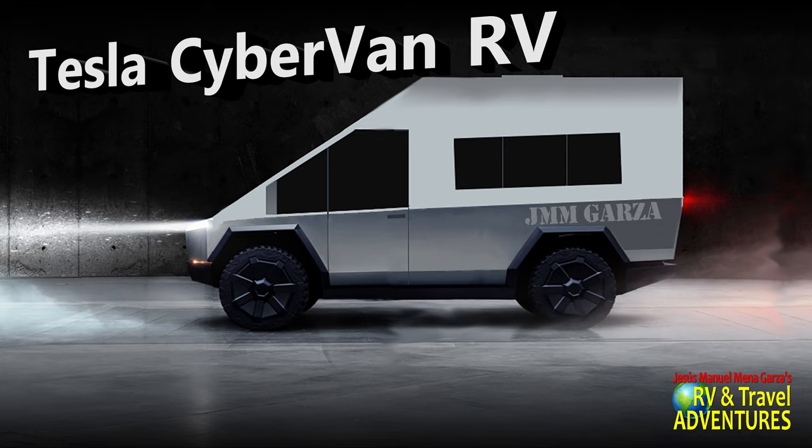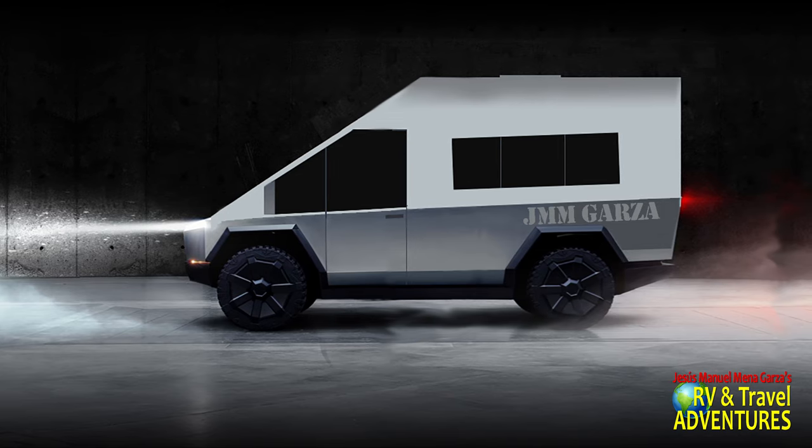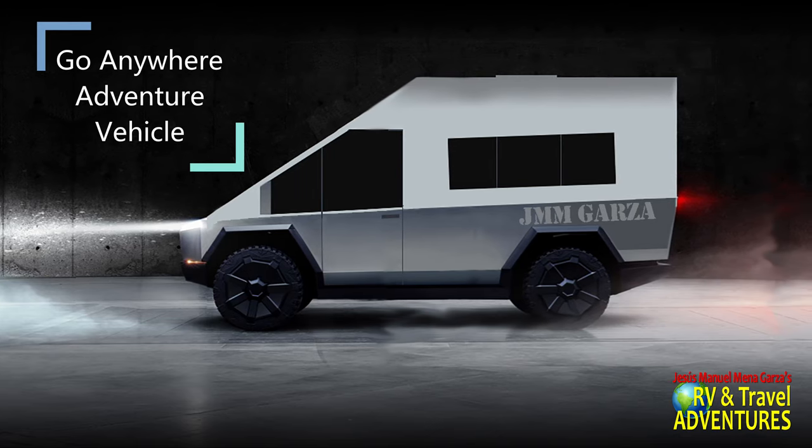Essentially, it's a little bit taller and the rake in front is a bit more blunt, so you can stand up in this unit. Again, this is a Tesla Cybervan RV, as I imagine it. What do you imagine the RV to be like? Of course, you can always extend this a little bit farther, a little bit longer. This unit here, I think, is about 19 to 20 feet.